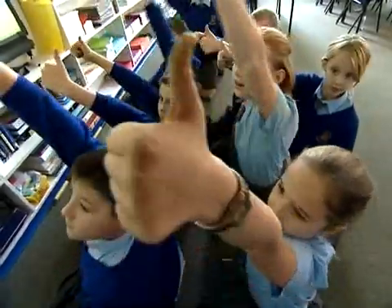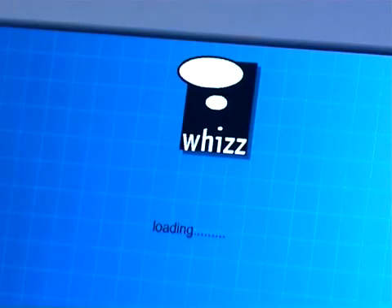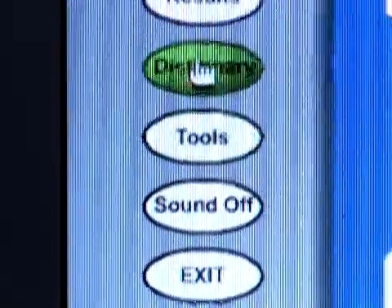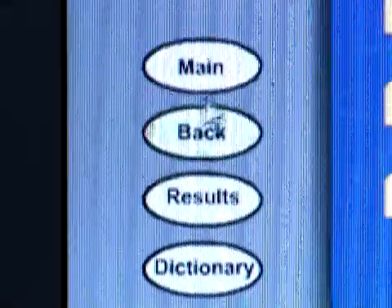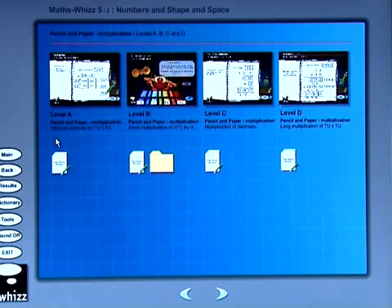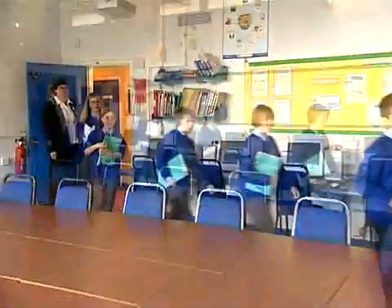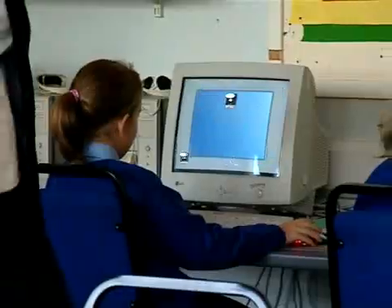There's a two-page document which tells you all the learning objectives which come directly from the strategy, so it's very easy for teachers just to look at that and see where they can find resources. Each objective has four levels of differentiation so children are able to work at the speeds that they want to.